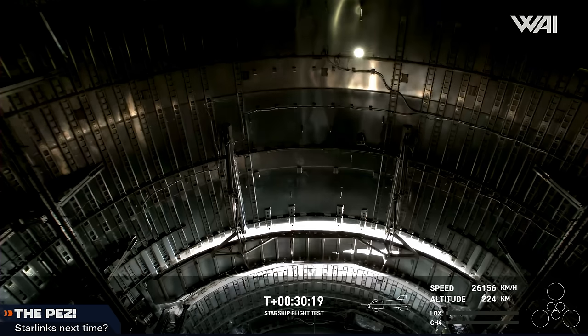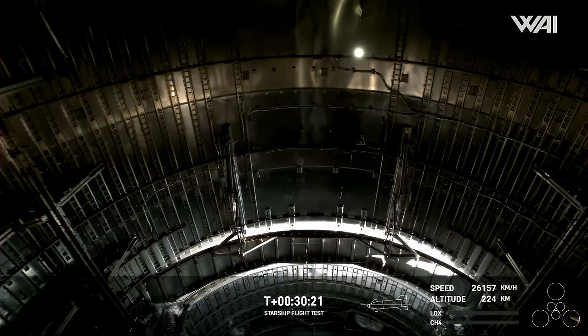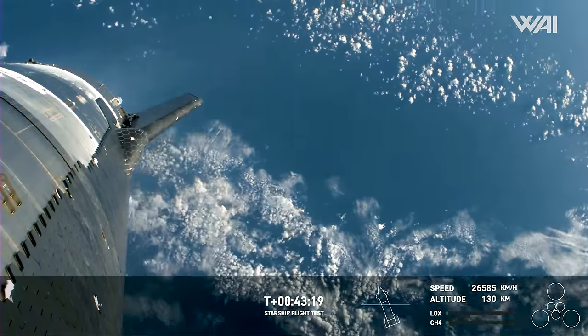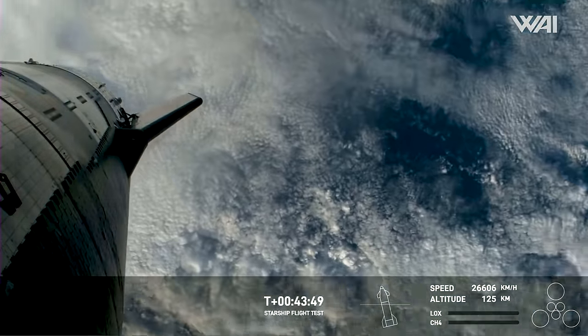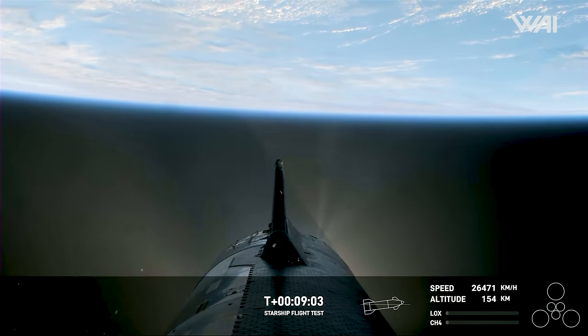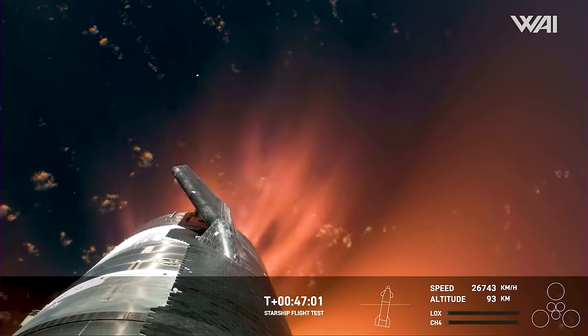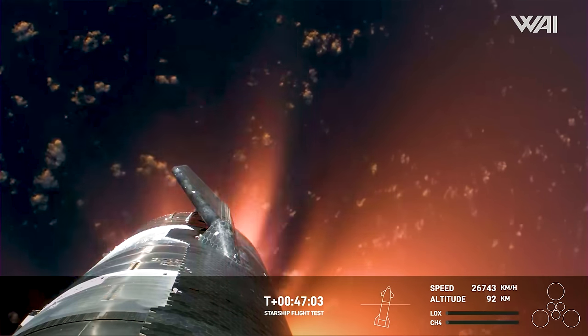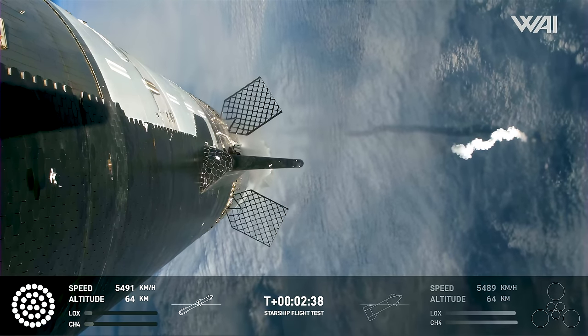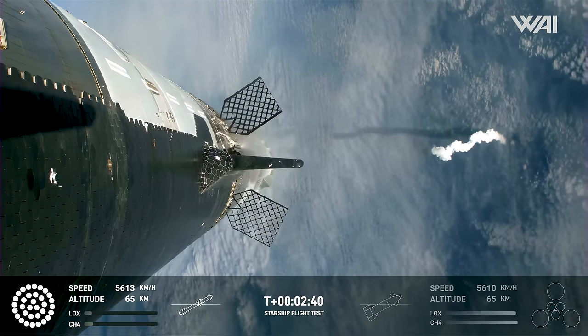Regarding the ship, despite no visual confirmation during the livestream that the payload bay door had closed, SpaceX later confirmed that the payload dispenser worked as intended. More crucially, they confirmed our suspicions about the roll observed during the flight — it was unintended. Perhaps SpaceX wanted to do a single spin to test attitude controls, but something prevented them from cancelling it? One possibility is that a vent might have frozen over, preventing its use. Roll and vent issues could also explain why Starship struggled with reentry. Despite losing a few heat tiles during liftoff, this minor damage likely wasn't the catalyst for the ship's demise.